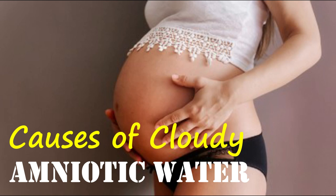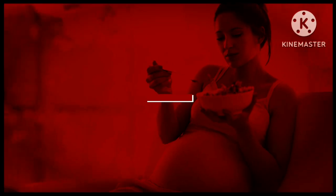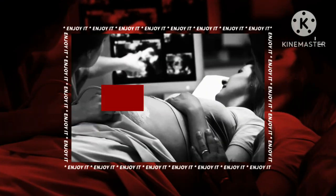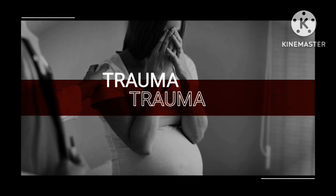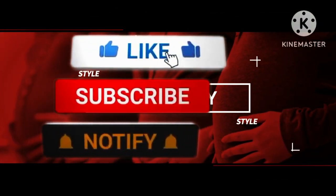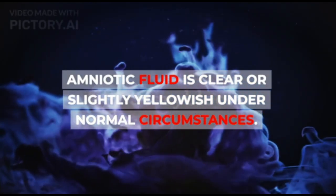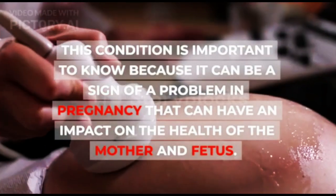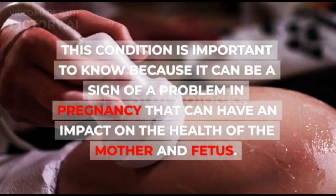Know the causes of cloudy amniotic water. Amniotic fluid is clear or slightly yellowish under normal circumstances. However, several things can cause cloudy amniotic fluid. This condition is important to know because it can be a sign of a problem in pregnancy that can have an impact on the health of the mother and fetus.